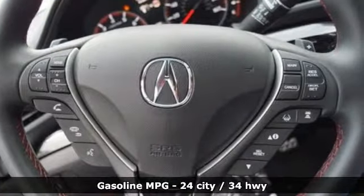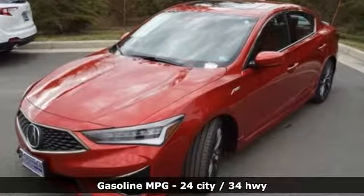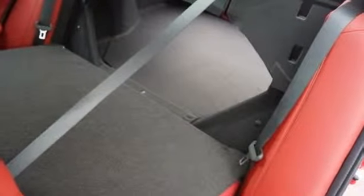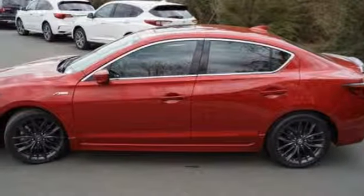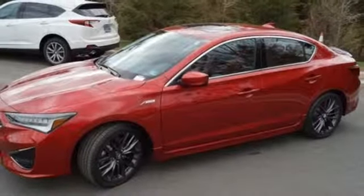Streaming audio, dual zone climate control, power heated mirrors, power sliding and tilting sunroof, inline four-cylinder engine, gas pressurized shocks, external memory control, front heated bucket seats, front wheel drive, auto dimming rear view mirror, and auto shift manual transmission.